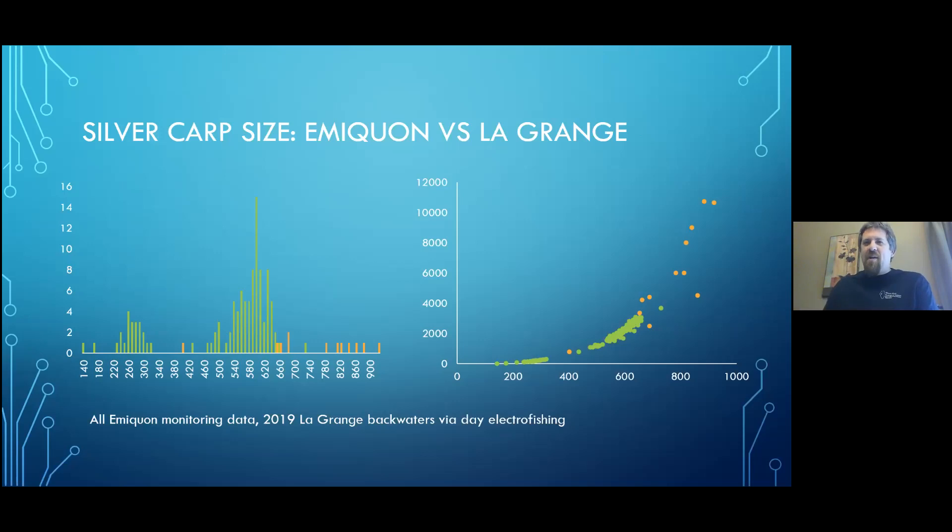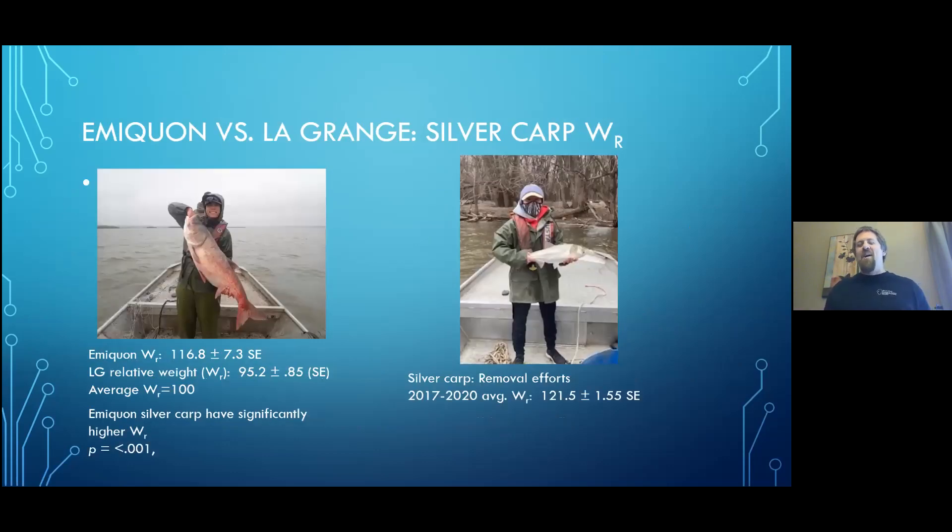The graph on the right, again with LaGrange in green and Emequon in orange, has length on the X and weight on the Y. The Emequon fish are potentially longer and heavier. I'm going to take a page out of Jason DeBoer's playbook and say the eye test is equally good. On the left, Spencer Phillips holds an Emequon silver carp; on the right, Maria Brower holds a LaGrange silver carp. Emequon fish are substantially bigger than our average-size LaGrange fish.